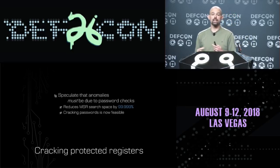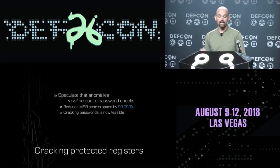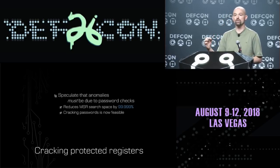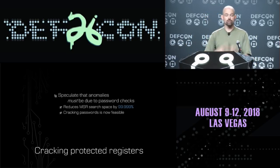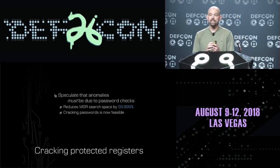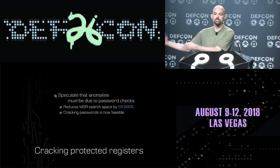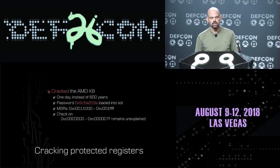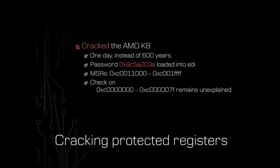The only explanation is that there really are MSRs inside those mysterious regions — they're just not giving us access to them. Those are probably the password-protected regions on this processor. If we make that assumption, we can reduce our MSR search space by 99.999%, which makes cracking individual MSRs inside those regions feasible. We can try all possible 32-bit values in all GPRs and MMX registers to crack the password.